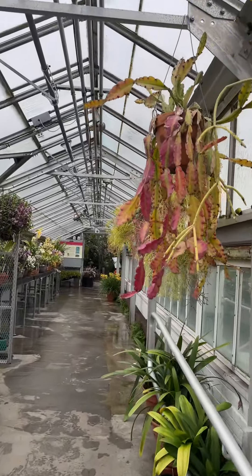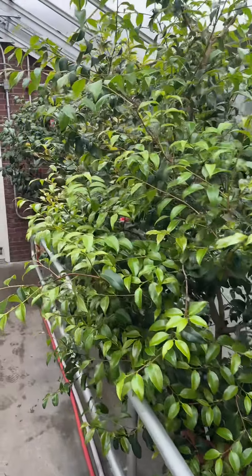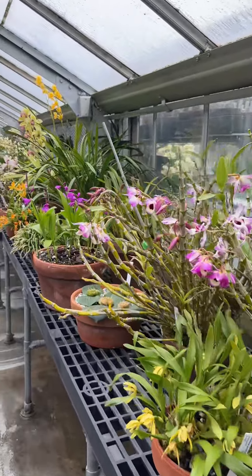And lastly, the camellia corridor — an outdoor space created between two rows of glass houses was enclosed to create a long corridor housing camellias, citrus, rhododendrons, epiphytic cacti, and orchids.